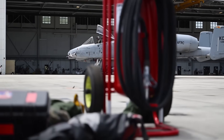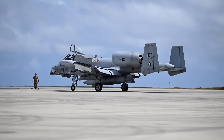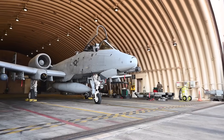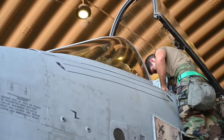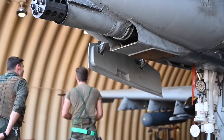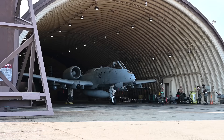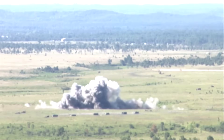Historically, the A-10's strengths lie in durability, loitering ability, and large payloads. Its airframe incorporates titanium armor to protect the cockpit and vital systems, more robust manual flight controls, and an engine layout that reduces vulnerability to foreign object damage. It can absorb hits from 23mm armor-piercing rounds and continue flying even with structural damage — a characteristic that has allowed it to operate in high-threat environments for decades. These same traits prove advantageous in the counter-drone role, where the aircraft may need to maintain station in contested airspace while employing guided rockets against swarming or dispersed aerial drones.